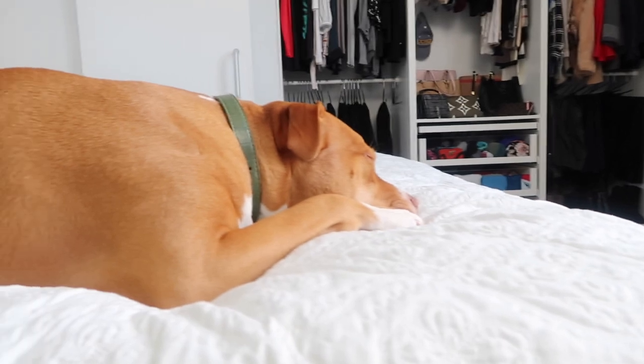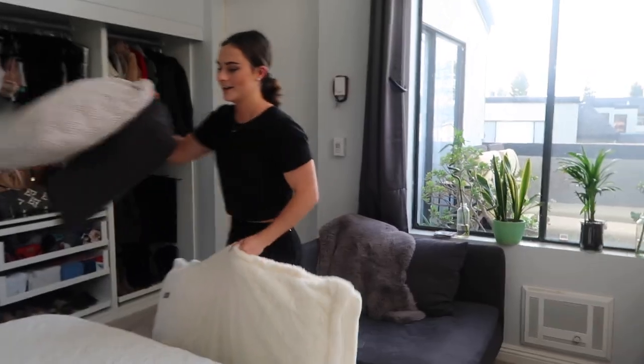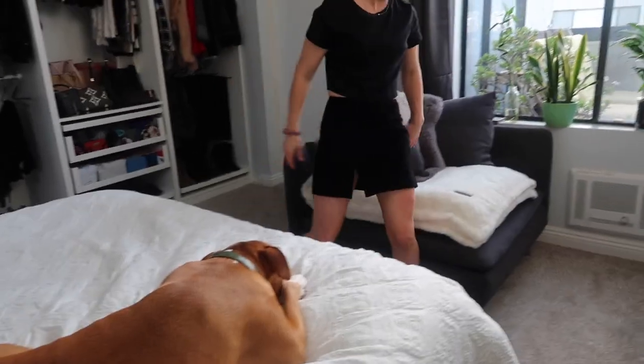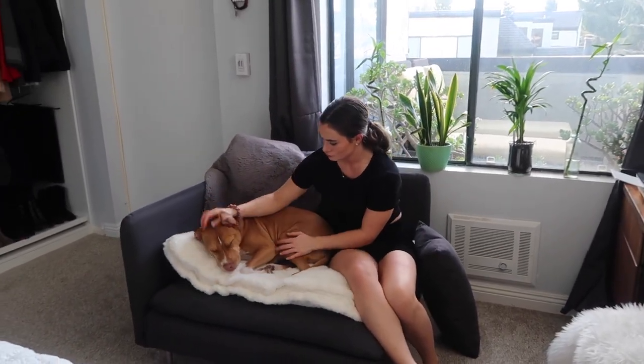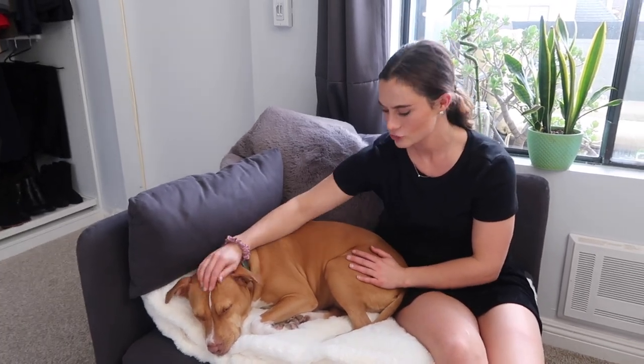All the covers on this couch are removable so I can throw them in the wash, which is great since this is honestly more Lola's couch than mine. I have Lola's bed right here — when Lola's over I put it down and the couch becomes hers. Sometimes Lola sleeps here until three in the morning, and then she comes up on the bed and sleeps with us because she loves cuddling.